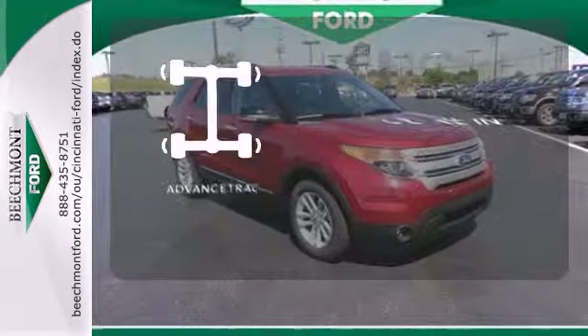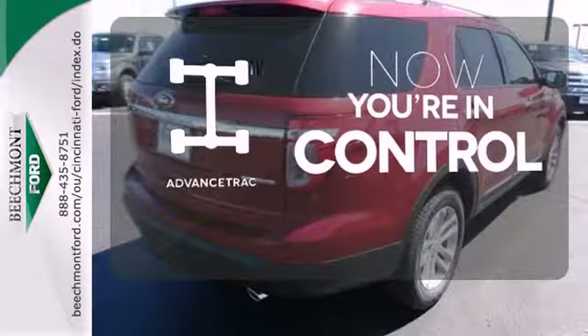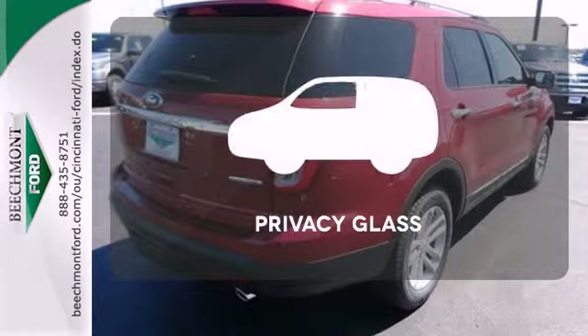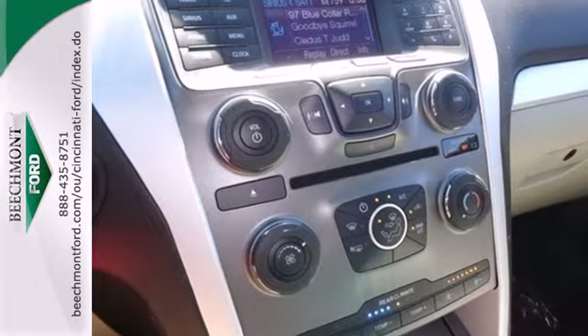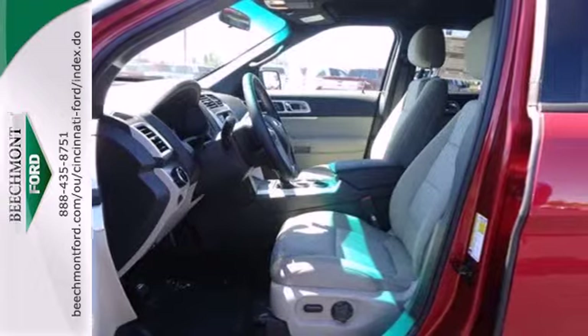When roads are slippery, stay calm with AdvanceTrac. Privacy glass offers light control for you and added security for your belongings. This awesome SUV is ready to show you what it can do.